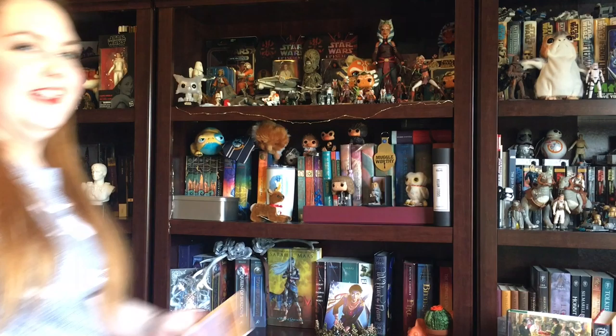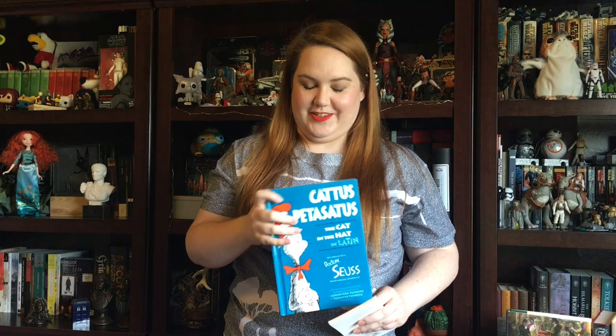Book written by an author with a pen name: The Cat in the Hat by Dr. Seuss — his name's not really Dr. Seuss. His name is actually in Latin, but yeah, The Cat in the Hat.